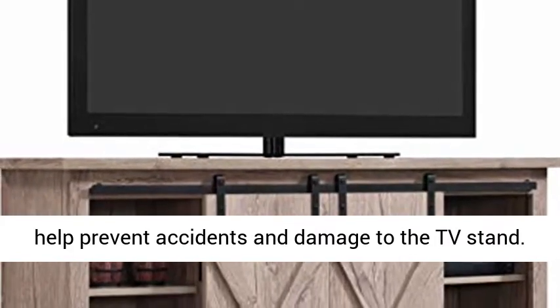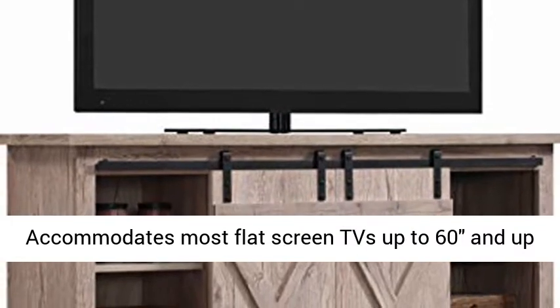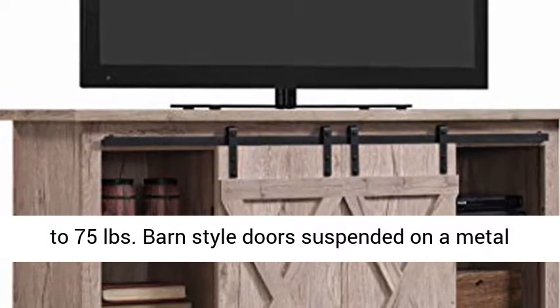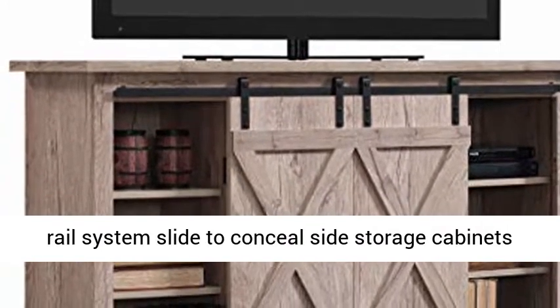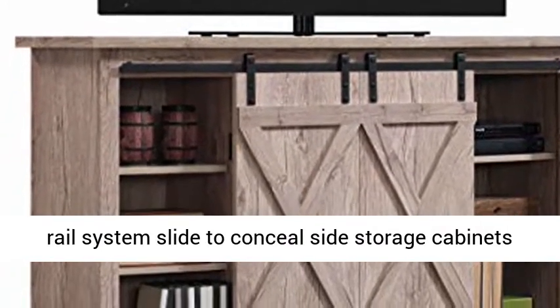Barn-style doors suspended on a metal rail system slide to conceal side storage cabinets or center storage shelves.